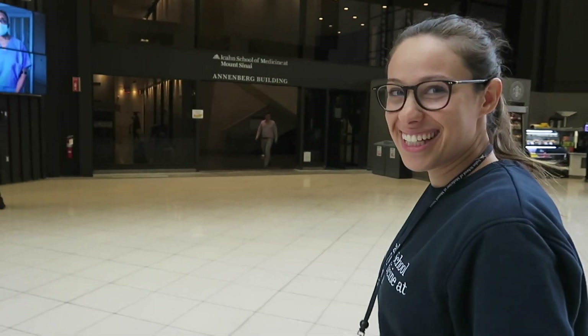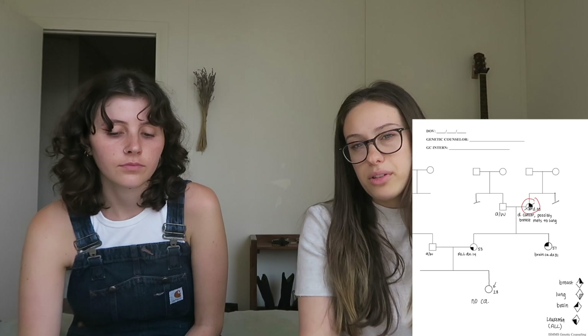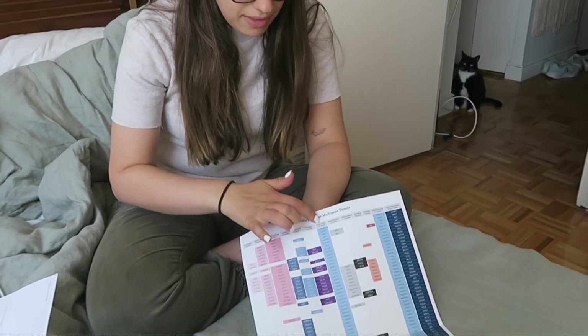A cancer genetic counselor is a type of medical professional with extensive training in human genetics, and they help people and their families understand their inherited risk for developing cancer. They do this by assessing medical and family history, cancer history, offering testing when appropriate, and then interpreting those results. Based on the results of the genetic testing, the genetic counselor can talk about recommended screening options, risk reducing strategies, and sometimes risk reducing surgeries. They can also identify other people in the family who are at risk of having inherited that cancer predisposition syndrome.